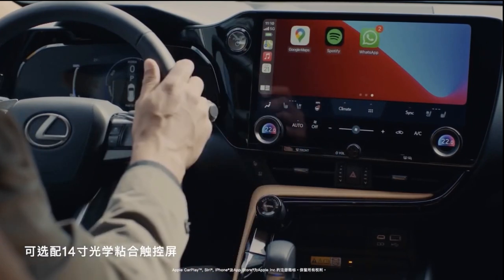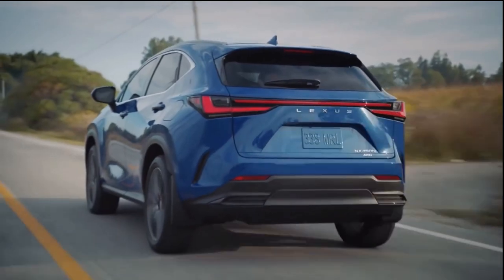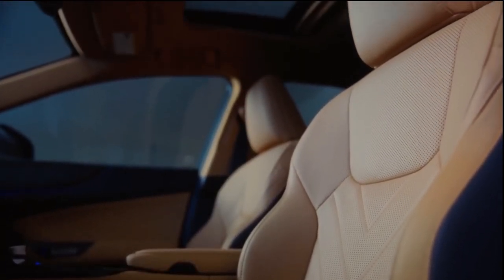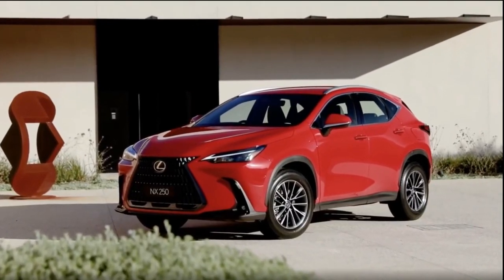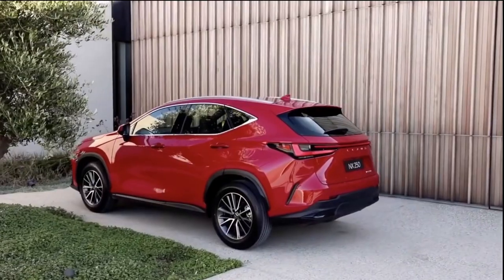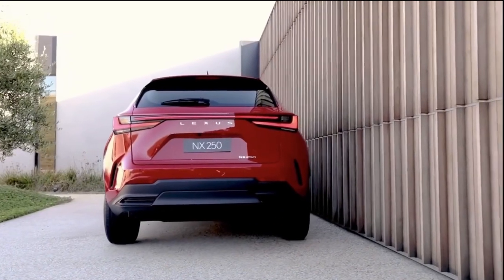Lexus offers the 2022 model with two different gasoline-powered engines and also two different hybrids, one of which is a plug-in. The freshly minted 2022 NX poses a bigger threat to rival small luxury brand SUVs, namely the Audi Q3, the BMW X1, and the Mercedes-Benz GLA class, than its predecessor did.